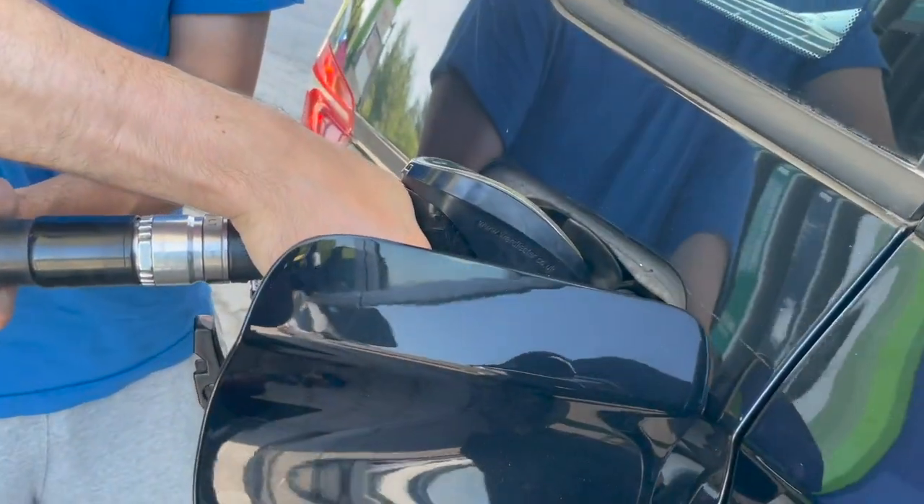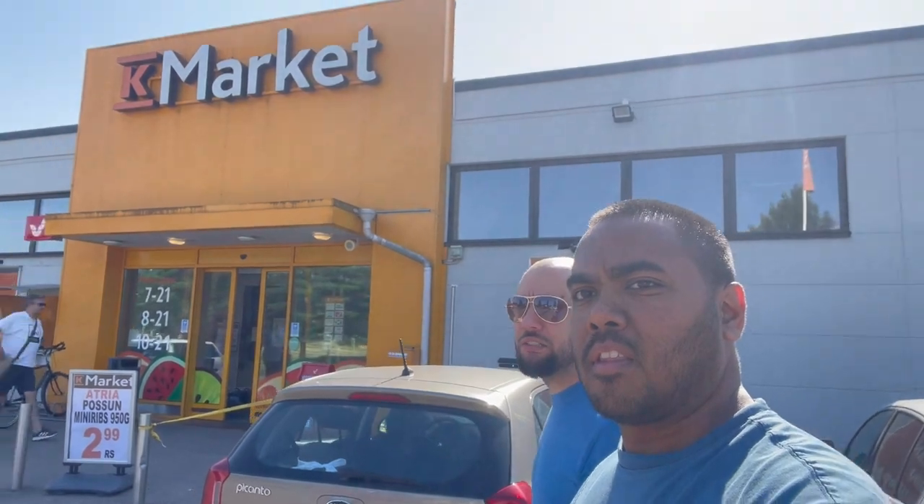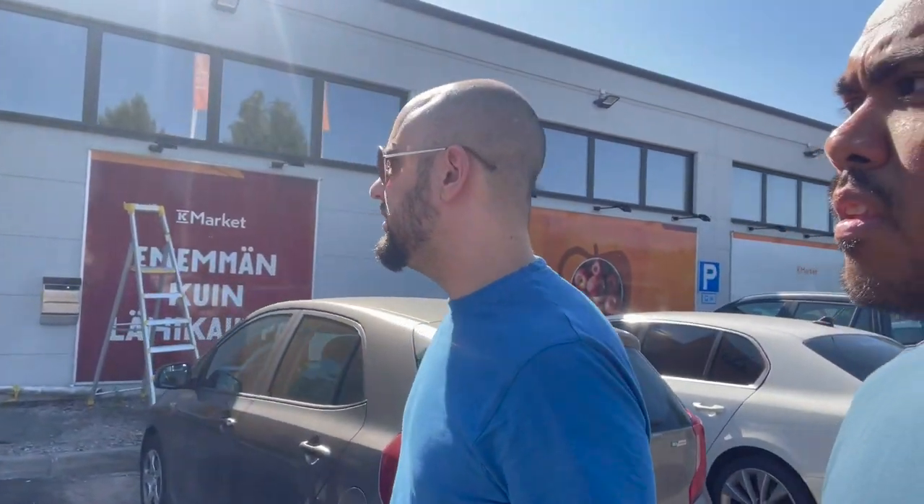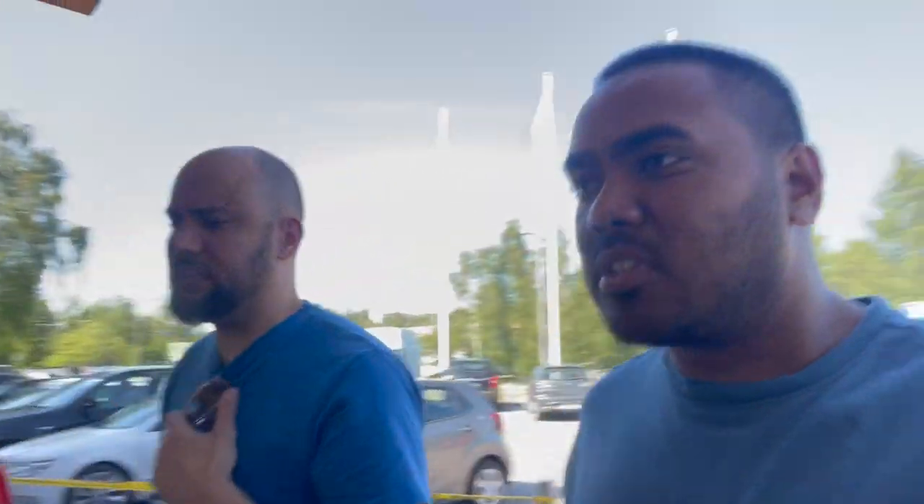We just stopped at K-Market to check out their coffee. This is on the way to Järvenpää city market, so we're gonna have a quick test and see what sort of coffee they have here. It's good to compare what this coffee tastes like before we try the city market one, which I have a feeling will be better. But yeah, this is just a local small shop here.